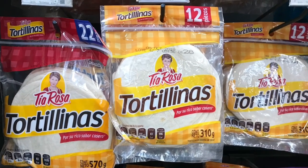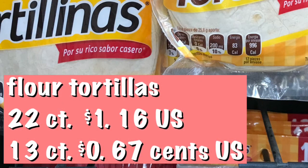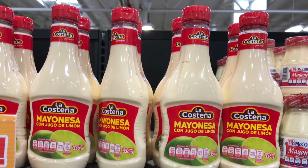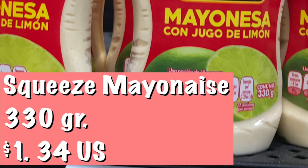Flour tortillas: a 22-count pack for one dollar and 16 cents, and a 13-count for 67 cents. There's a lot you can do with flour tortillas. This is squeeze mayonnaise — there are lots of different types here, and this particular one runs one dollar and 34 cents.